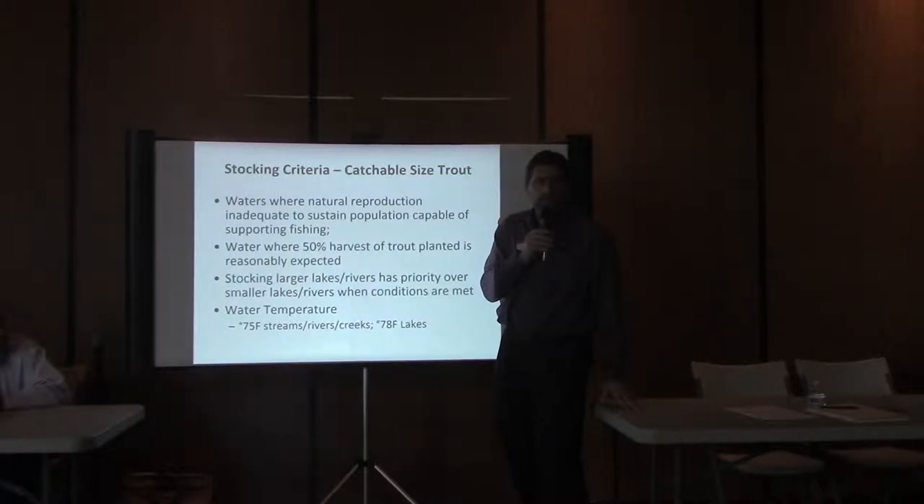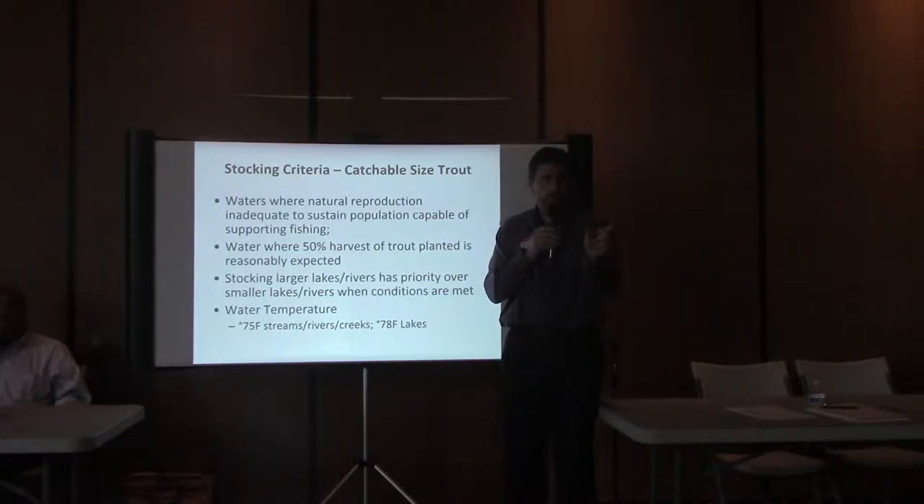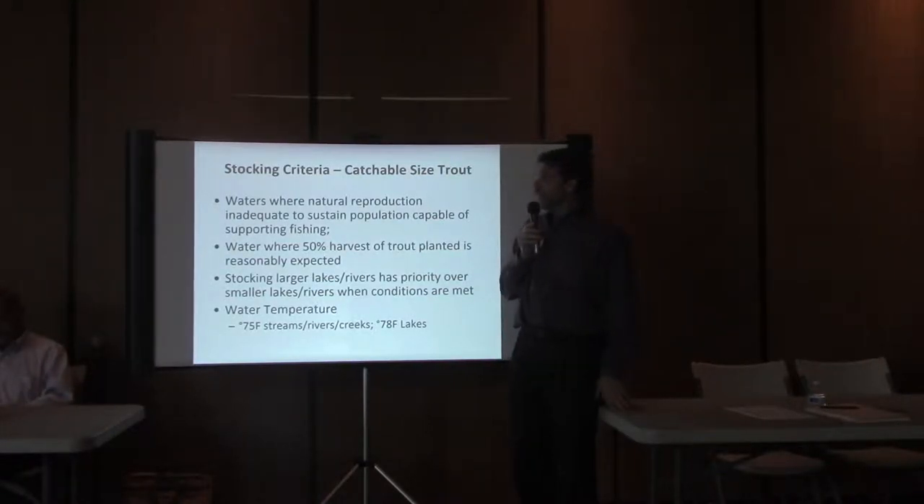The department plants three different sizes of rainbow trout. We have catchable-size trout, which is about 12 inches in length; sub-catchable size trout, which is 5 to 7 inches in length; and fingerlings, which are about 3 inches in length. We have criteria about how and when we can plant these fish, which really depends on the reproductive capability of a lake or stream — whether they'll actually provide the angler the opportunity to catch fish.